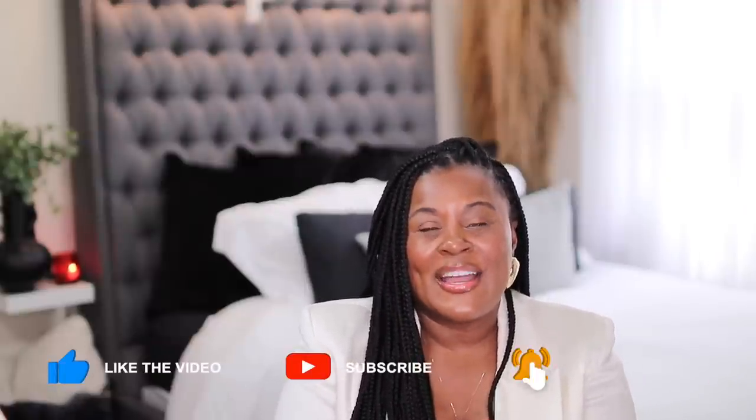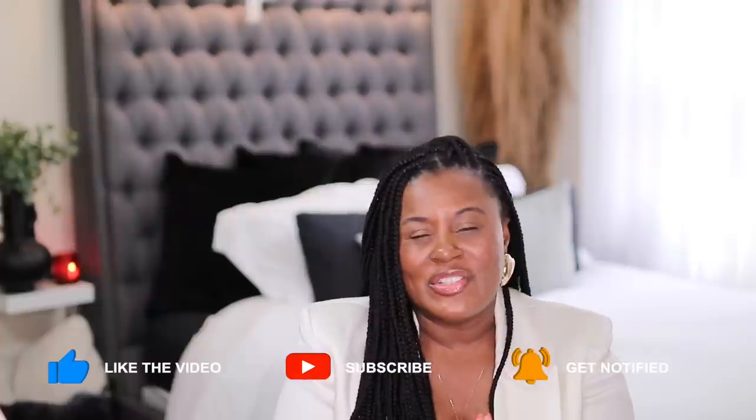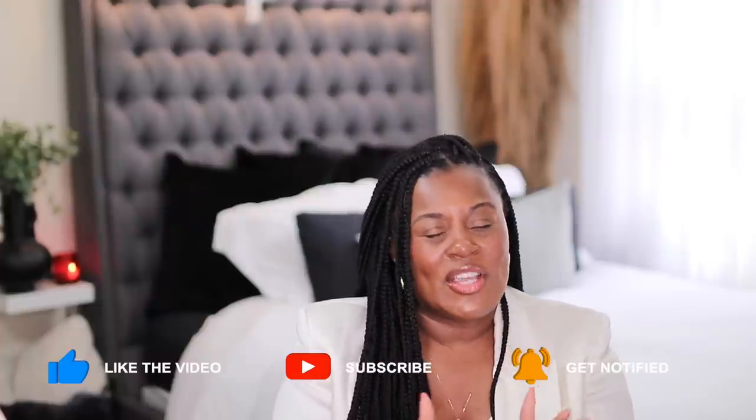Hi guys, welcome or welcome back to my channel. If this is your first time here, my name is Yagura and I believe that when you feel good, you look good. So on this channel, I show you how to take fashion and use it as a tool to help you look and feel your best.